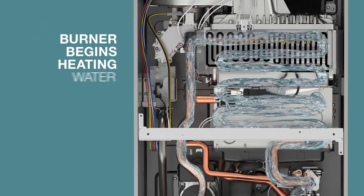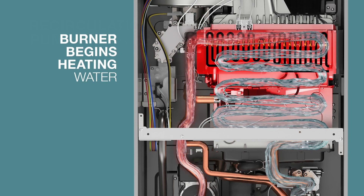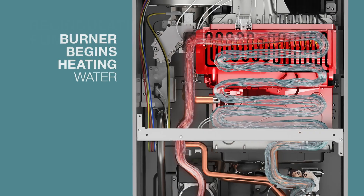As the burners start heating, the water flows through the secondary heat exchanger on its way to the primary heat exchanger, and heat is transferred to the water until it reaches its preset temperature and exits the water heater.